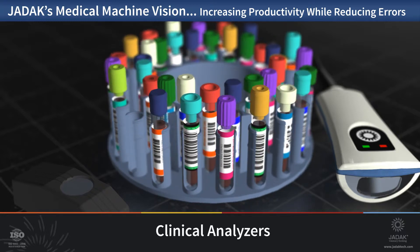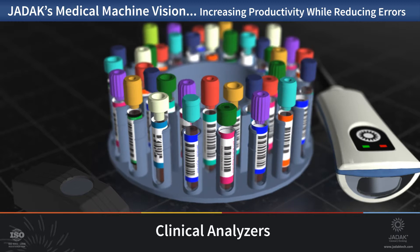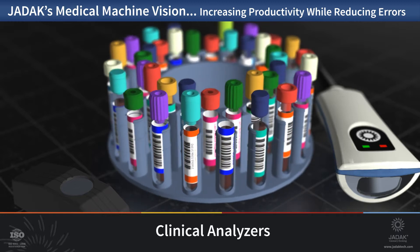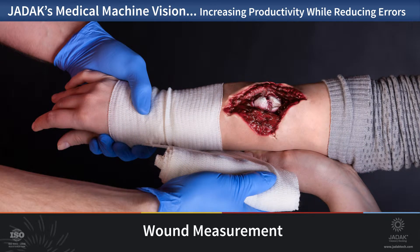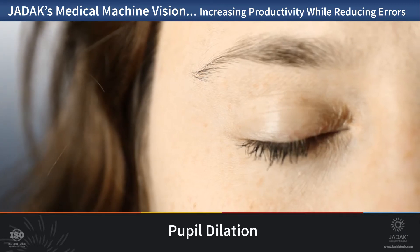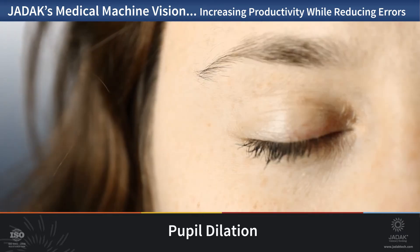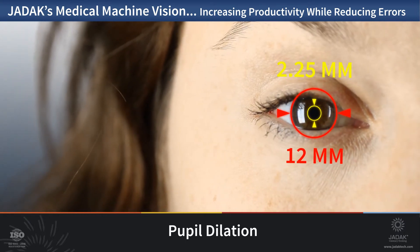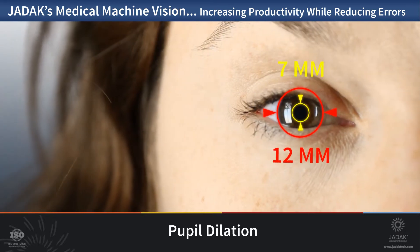JDAQ has the technical expertise combined with the hardware platforms to bring machine vision to a wide range of medical applications. Some interesting possibilities include wound measurement for EMT, point of care, or other triage type situations where communication of such patient information can be recorded and shared with supporting medical staff. Pupil dilation measurement and recording is a common analysis procedure utilized by EMT, emergency room, and triage caregivers. Providing and sharing accurate data can improve the patient's outcome.